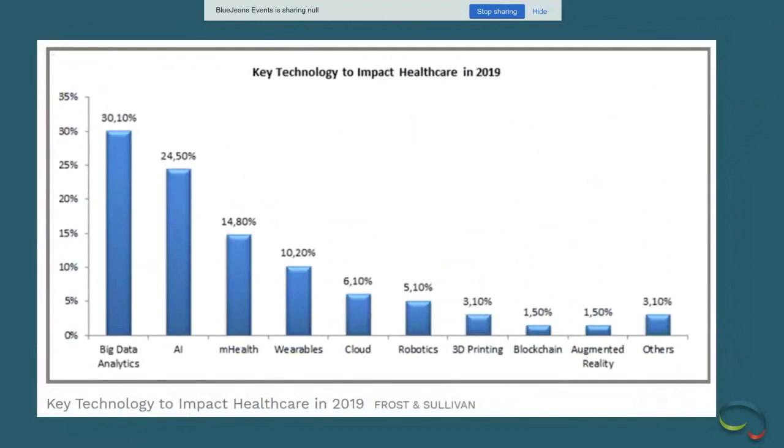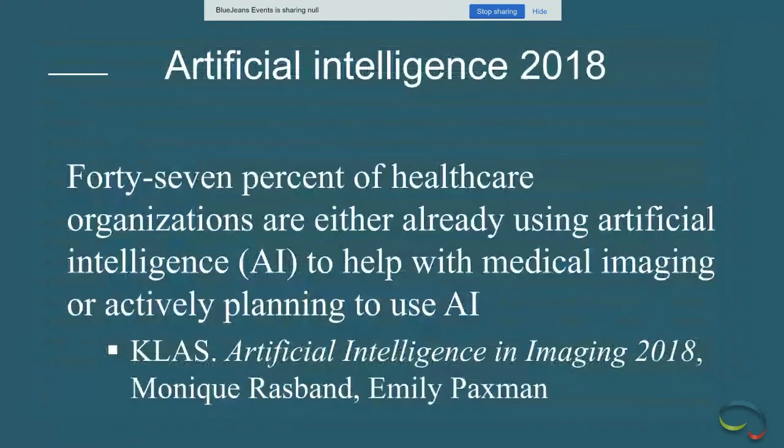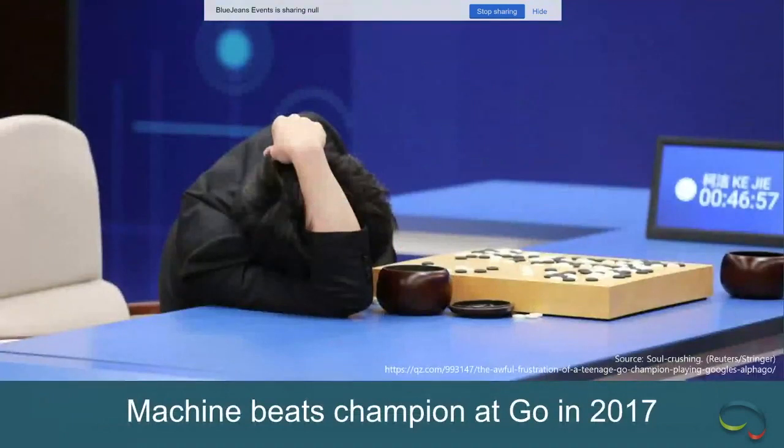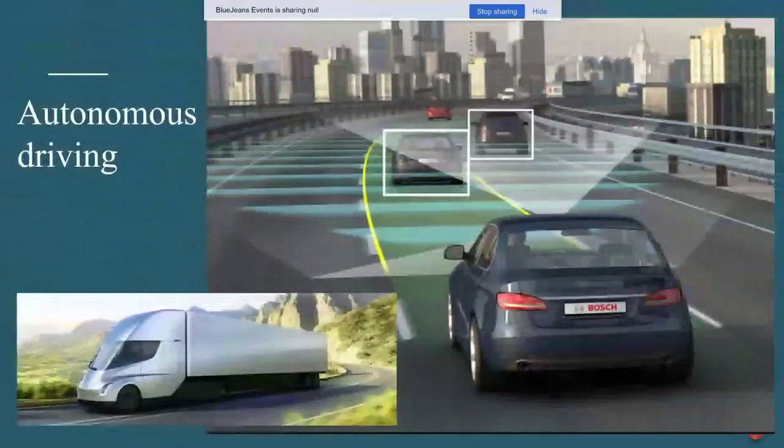AI is known as one of the key technologies to impact healthcare. Between big data analytics and other forms of AI, it sits at the top of the ladder. Around 2018, about 50% of healthcare organizations were actively using or planning to use AI. AI applications are all around us — targeted ads, Uber, and other platforms all use it.